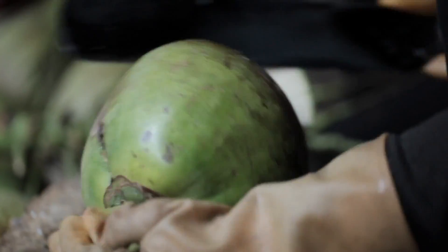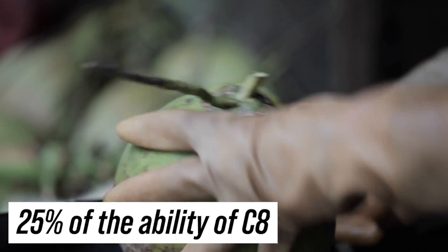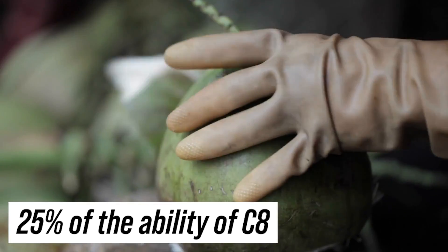Coconut oil actually did very well, coming in at about 25 percent of what C8 did. However, coconut oil generated more beta-hydroxybutyrate, which is the ketone we really want for a longer-term effect. So if you want to get your ketone levels high quickly, pure C8 is what you want. But for keeping ketones elevated throughout the course of the day, coconut oil is not a bad thing.